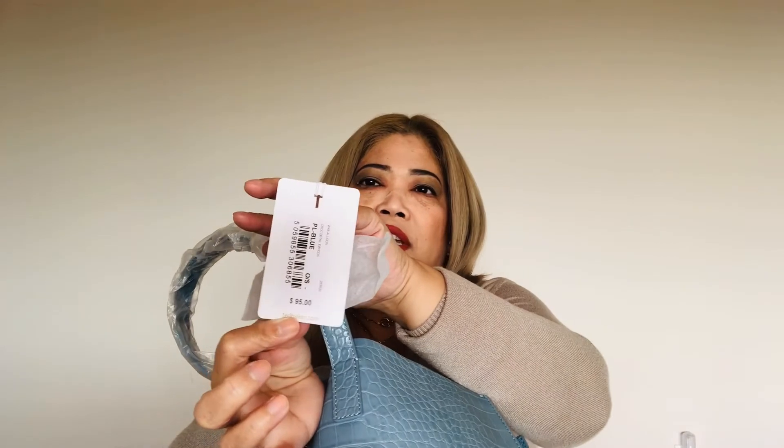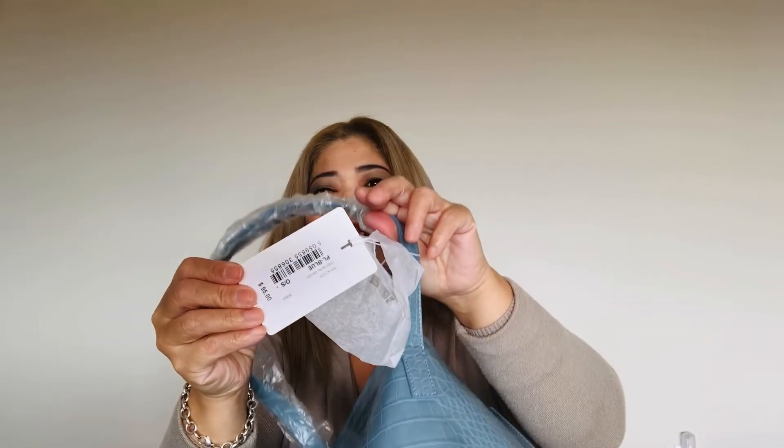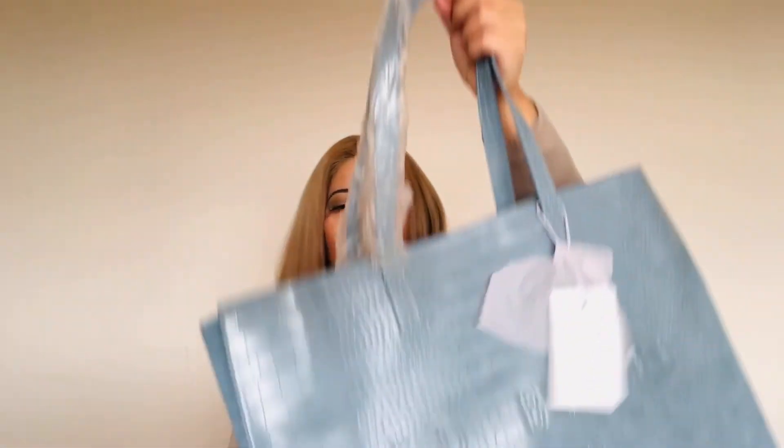The tag says 95 in UK money. In Canadian dollars — I don't know — it says 'croc detail icon.' And then there's the other side of the bag. It's beautiful, I like it!